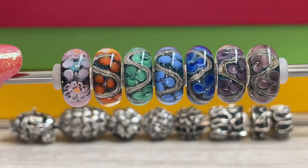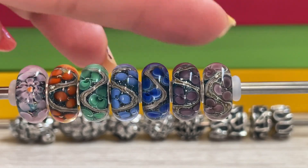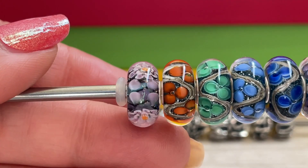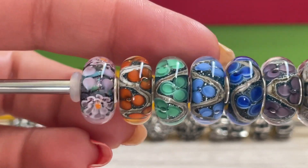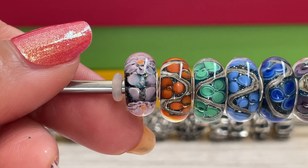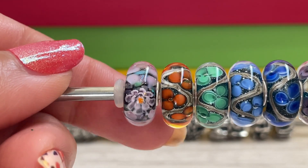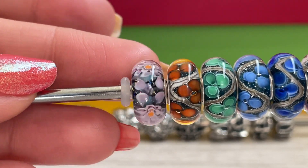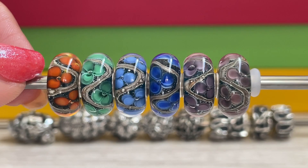Right here we have all of the glass beads that are launching that have the word Monet in the name. You can see most of them are very similar in design with the flower and the little swirls going through. This one right here is called Heritage Monet Donut. It has some pink flowers with different types of little petals — so this flower is different than the rest. It's got a nice little orange center, and that base has some really beautiful sparkle to it.